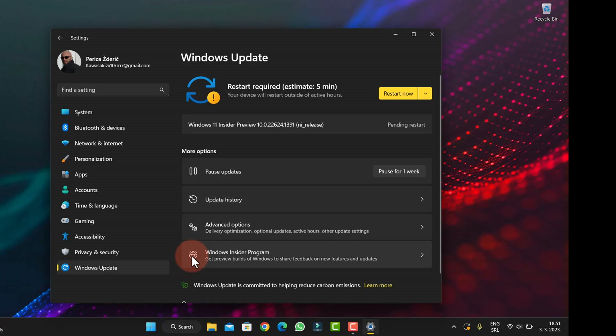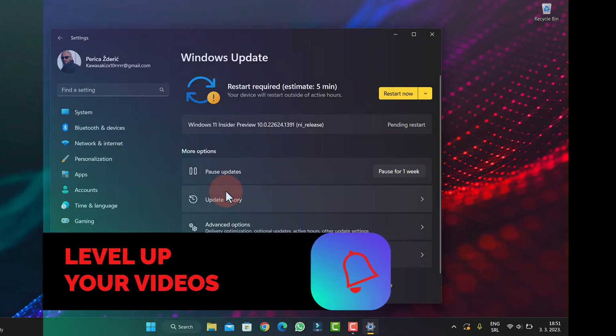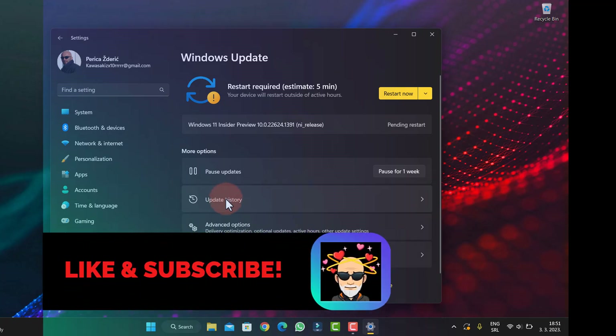Guys, please subscribe. I will record, of course, when I install this. I will record. So subscribe to my channel if you are not. Please watch my videos, like, share with your friends.